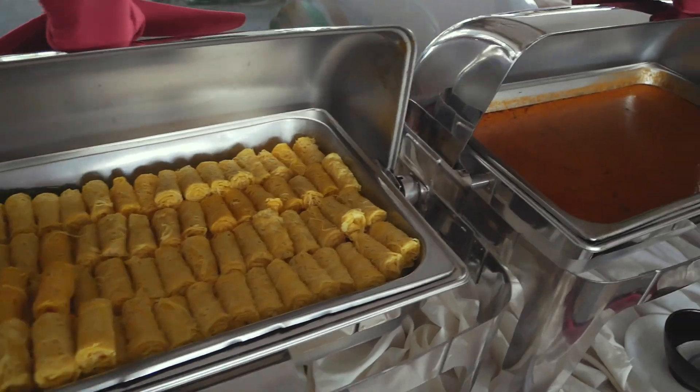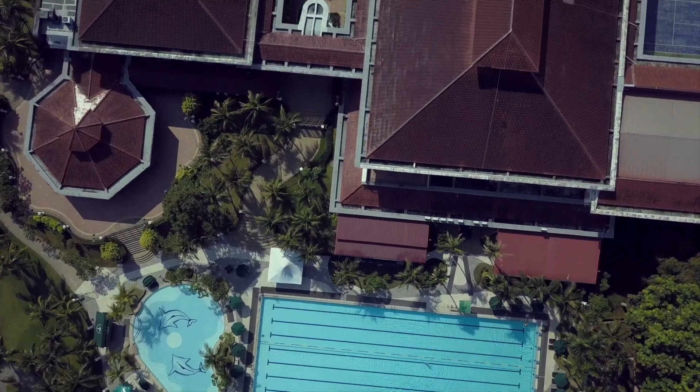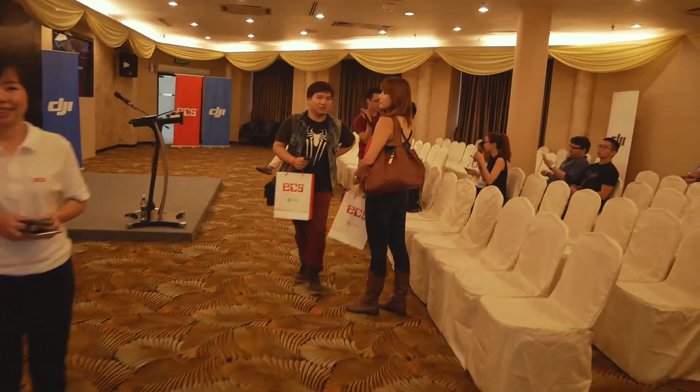I just registered myself and since the event hasn't started yet, they asked everyone to check out the food — so these are the food, let me show you guys. We just go into the room and everyone's still coming in. Jin Siong, say hi!